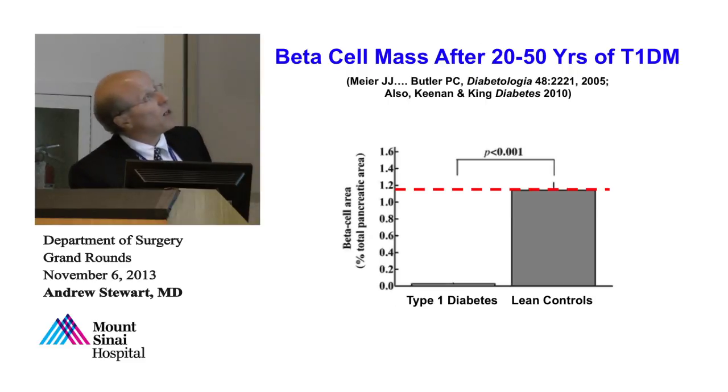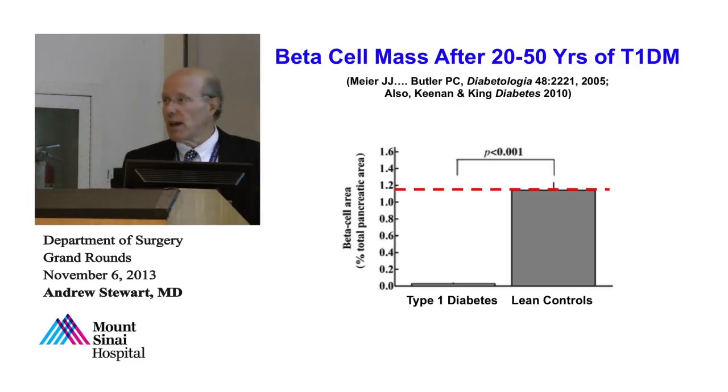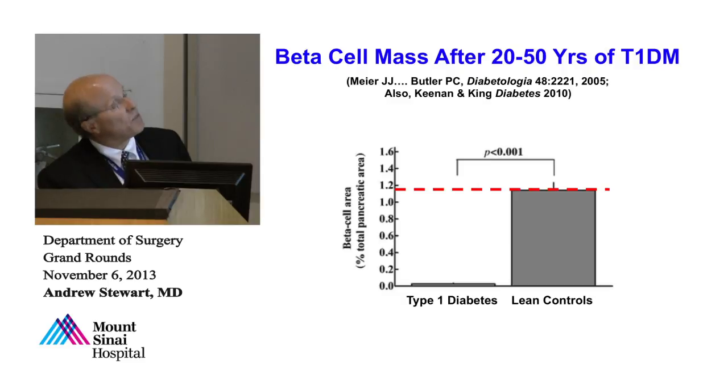It turns out it's not entirely true. This is one of several studies looking at beta cell mass in people with type 1 diabetes at autopsy. The top study is from UCLA, from Peter Butler, looking at beta cell mass after 20 years of type 1 diabetes. The other study is from Joslin Clinic, from George King, looking at pancreases of people who had type 1 diabetes for 50 years — what they call medalists. In normal people, about 1.5% of the pancreas is beta cells. The surprise is that this number is not zero after 20 or 50 years of type 1 diabetes — there are still beta cells present.